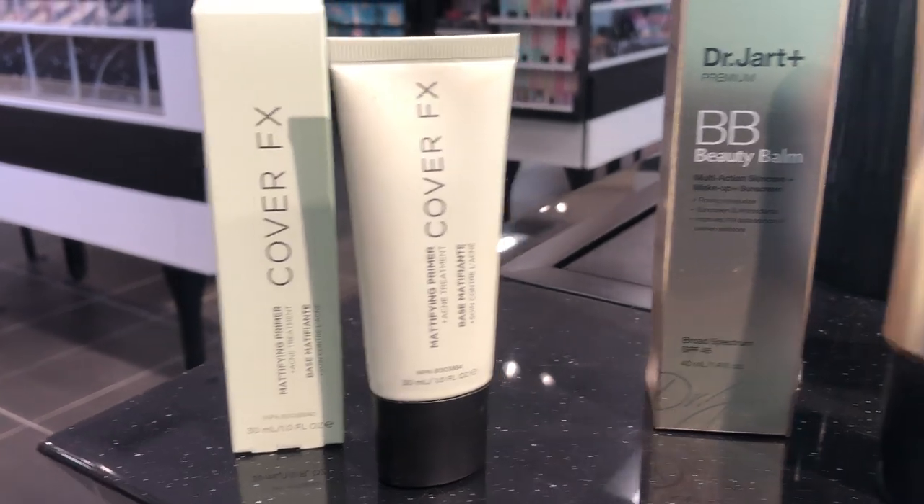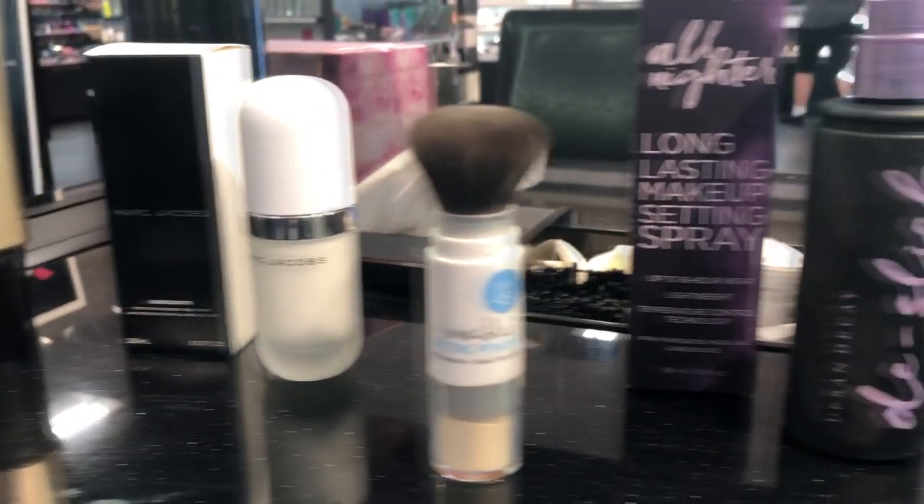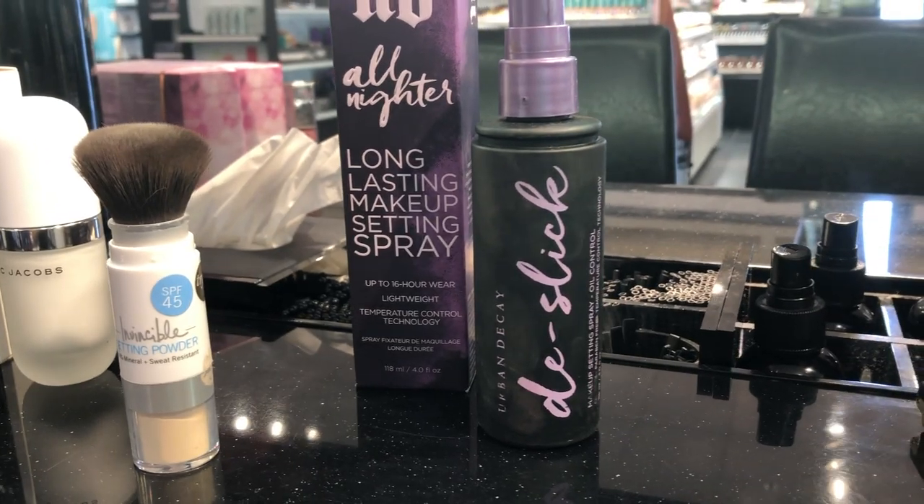You'll prime with a primer appropriate for your skin type. You're going to cover with a concealer, a BB cream, or whatever you prefer. Then you're going to finish with a powder or some form of SPF. And then you're going to lock it all in with a setting spray.